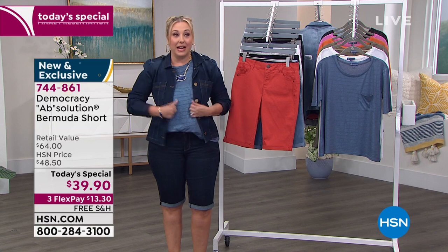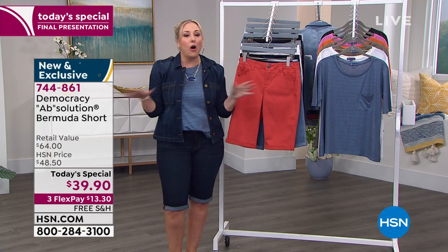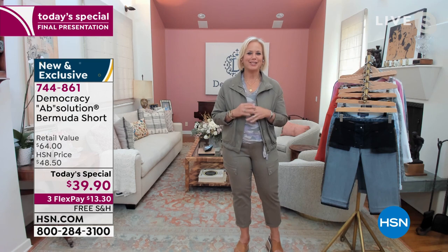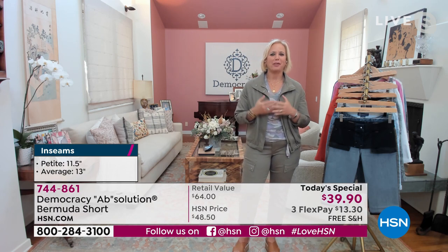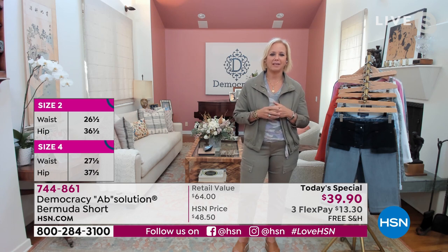The tank is $34.50. I remember all the hosts wearing it when you launched the Today's Special. Every host is a different shape and size, but everybody has looked good in these shorts. Democracy is founded on the principle of curve equality, which acknowledges that all shapes are different but created equal. We value every woman and her shape — our mission is to provide a fit you can trust, something that builds confidence, fits your body, and enhances it.